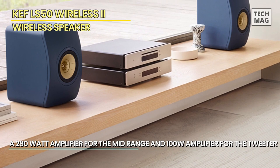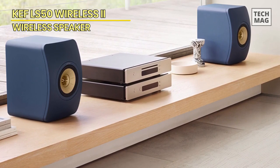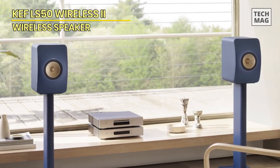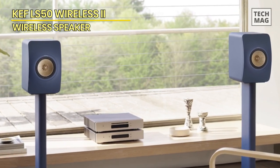Add to this a vastly improved app, the ability to adjust EQ settings, and a blissfully easy setup, and you have yourself a pair of stereo speakers that can really do no wrong. They're a little pricey, but they're well worth the money.